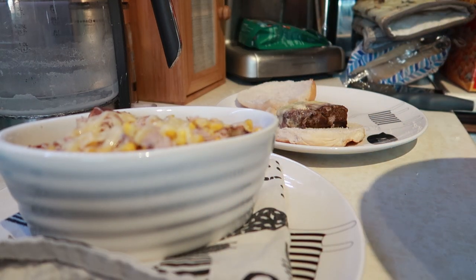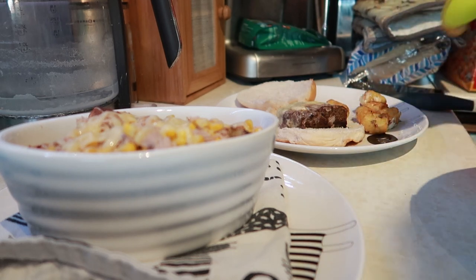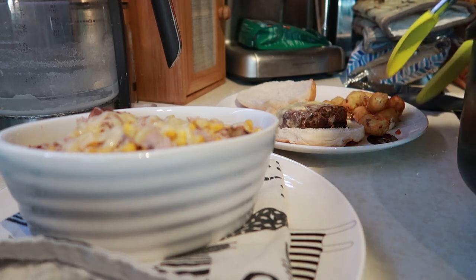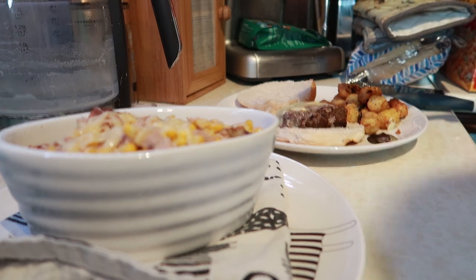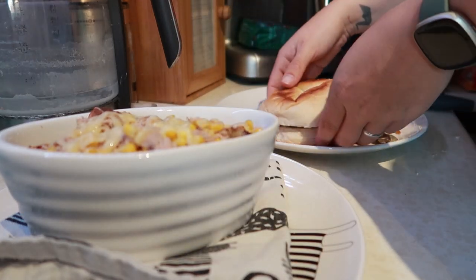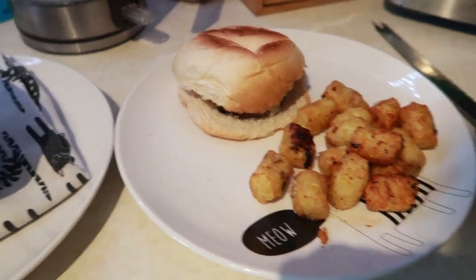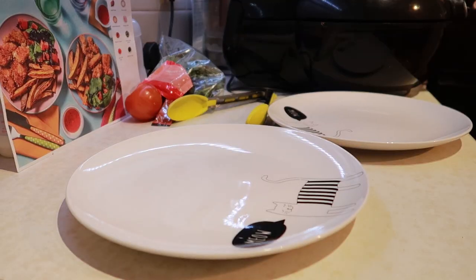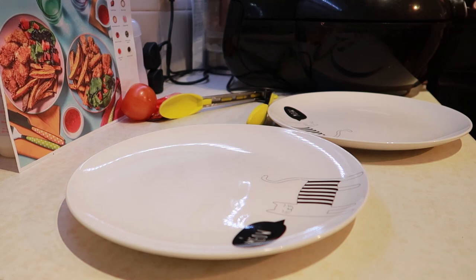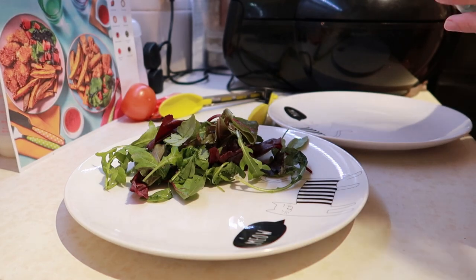I had homemade potato wedges - which I didn't cook fully through, which was really annoying because they would have been really nice - and a mixture of tuna, sweetcorn, and a bit of mayo, mixed through with a bit of cheese on top. I put it in the air fryer but the cheese didn't go crispy like I wanted. I should have used the oven. I'm going to do that again one day. Dan says he doesn't like tuna, but I'm going to try him on it one day.